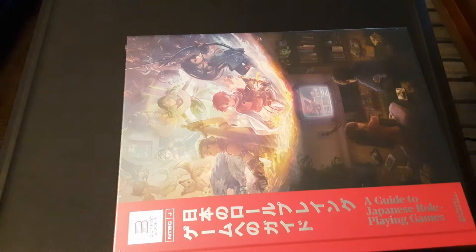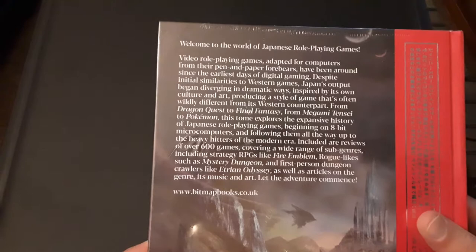They shipped it very well — nice and wrapped up, so there's no damage. And this is it right here. There's plastic surrounding it as well. Wow, how many pages even is this? This is the main one: A Guide to Japanese Roleplaying Games. Look how thick that is.